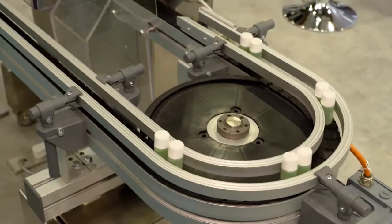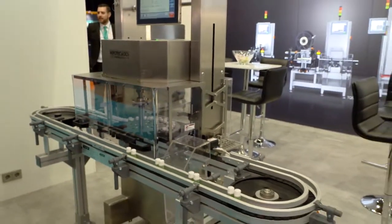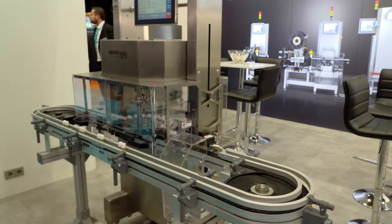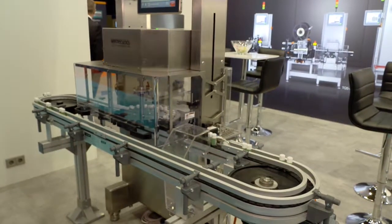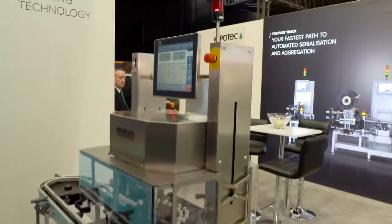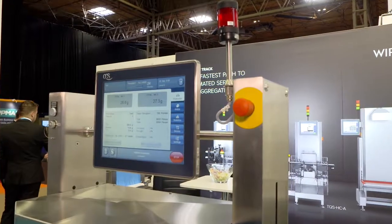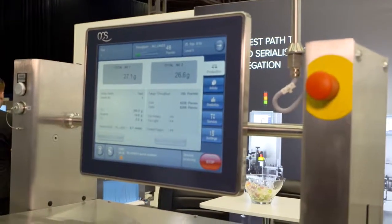We sell a lot of these to pharmaceuticals but also to the cosmetics industry. As you can see, these products here are typically for lipstick or chapsticks, that kind of product, but also we sell a lot of them to asthma inhaler cans. So this is one of our biggest sellers and this is our rotary check weighing solution.